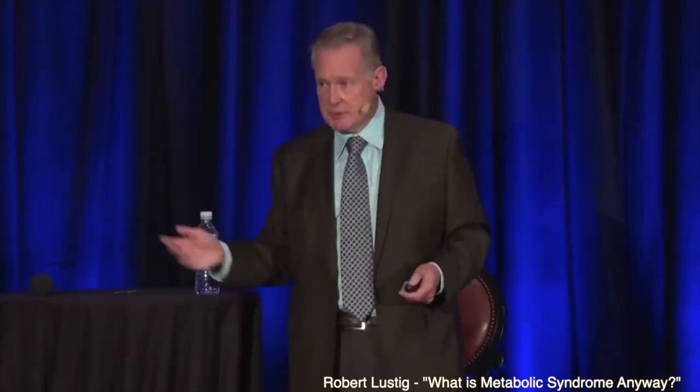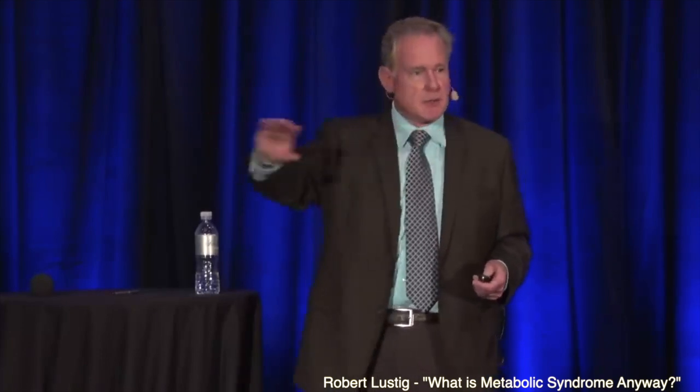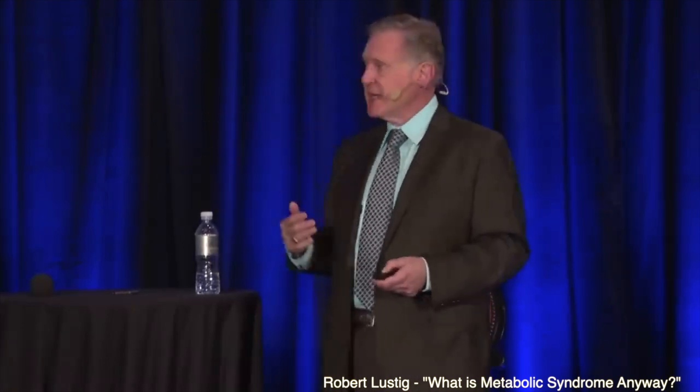We didn't give them good food. We gave them crappy food — processed food, kid food — but it was no added sugar food. And we gave them a scale. Every day we'd call them up on the phone: what did you weigh? And if they were losing weight, eat more — to keep their weight constant over the course of the 10 days. And then we studied them again.